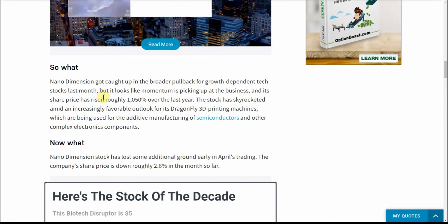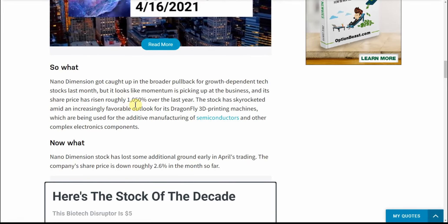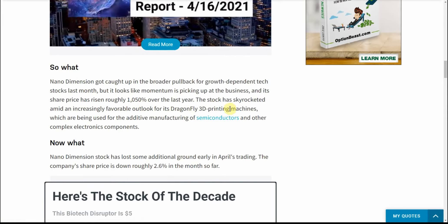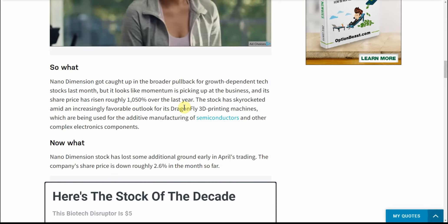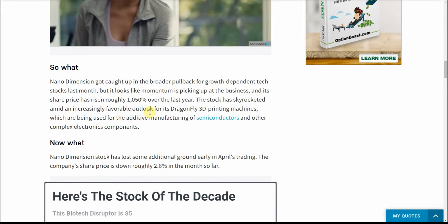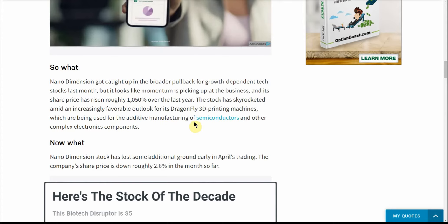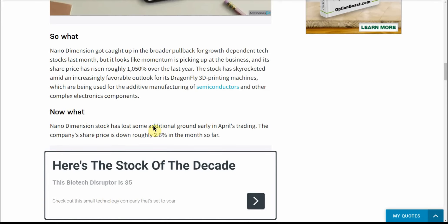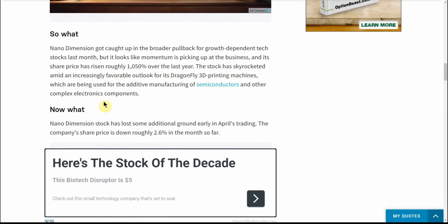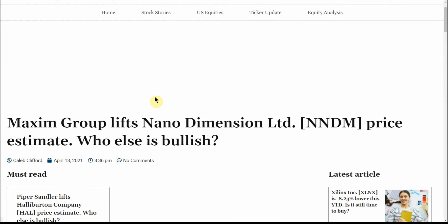It looks like the momentum is picking up at the business — shares have risen roughly 1,050% over the last year. The stock has skyrocketed as investors favor the outlook on the Dragonfly printing machines, which are being used in additive manufacturing of semiconductors and other complex electronic components. That's why I like this company, and that's why I'm just sitting on my shares and going to buy when I can.